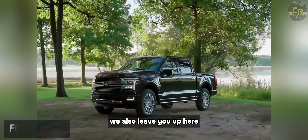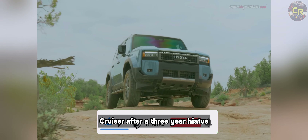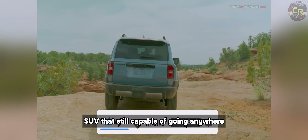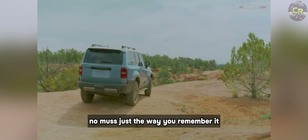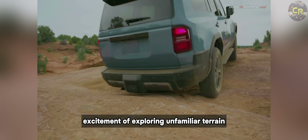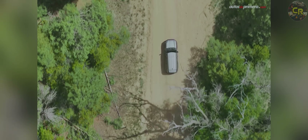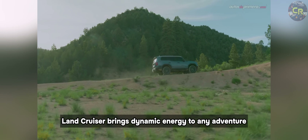Toyota has brought back the iconic Land Cruiser after a three-year hiatus, and it's better than ever. The 2024 Land Cruiser is a smaller and more affordable SUV that's still capable of going anywhere and doing anything. Land Cruiser brings back the thrill and excitement of exploring unfamiliar terrain with its remarkable capabilities and legendary reliability, while paying homage to its historic roots of over 65 years — whether you're conquering rugged trails or cruising through city streets.